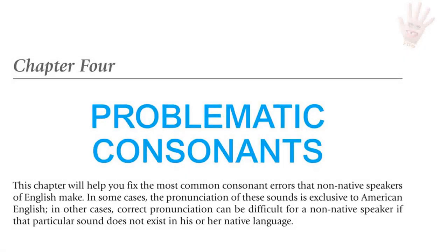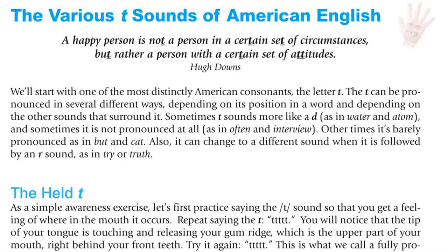Chapter 4: Problematic Consonants. This chapter will help you fix the most common consonant errors that non-native speakers make. Some sounds are exclusive to American English; others are difficult because the sound doesn't exist in the speaker's native language. The T can be pronounced in several different ways depending on its position in a word. Sometimes it sounds like a D, as in 'water' and 'atom'; sometimes it's silent, as in 'often' and 'interview'; sometimes barely pronounced, as in 'butt' and 'cat'; and it can change when followed by an R, as in 'try' or 'truth.'